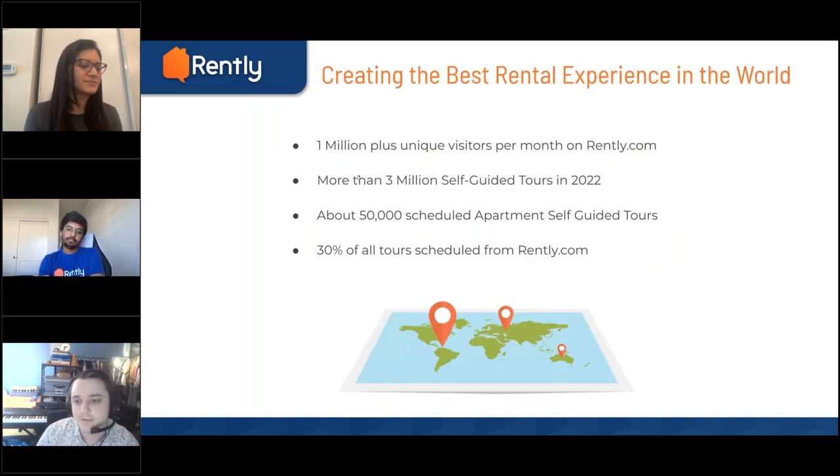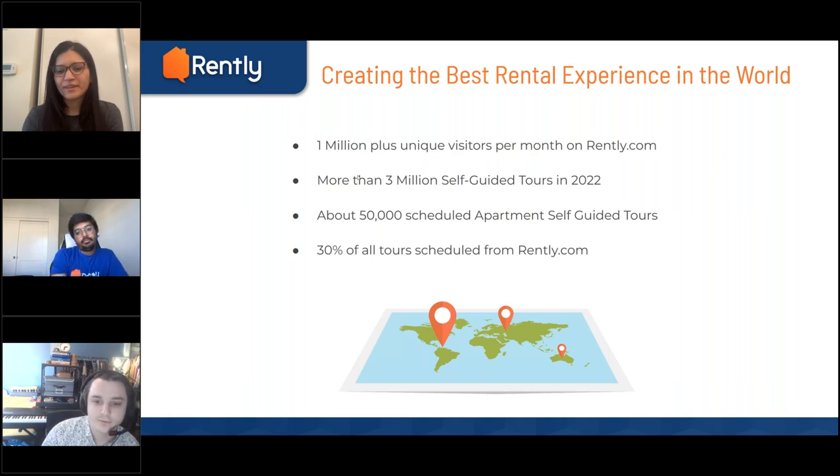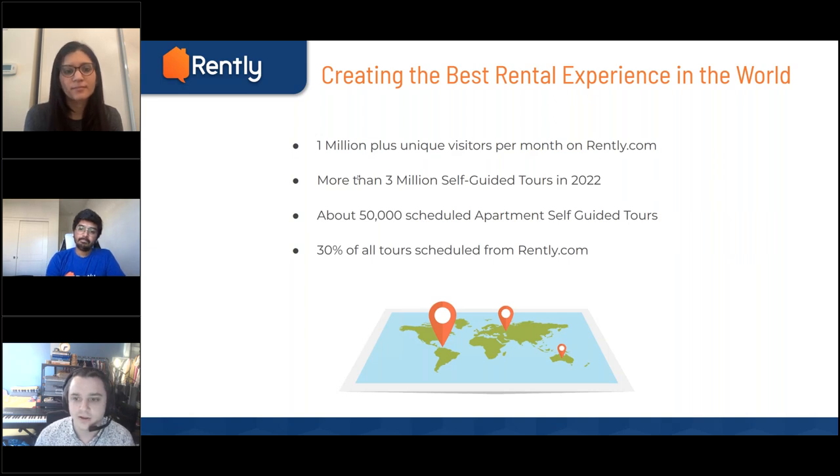Just to give a little intro into Rently: our vision is to create the best rental experience in the world. We get about over 1 million unique visitors per month that come to our listing site, Rently.com. In 2022, we facilitated more than 3 million self-guided tours, encompassing multifamily and single-family. On the multifamily front, we've got about 50,000 scheduled apartment tours, and 30% of all those tours are scheduled from our listing site, Rently.com.